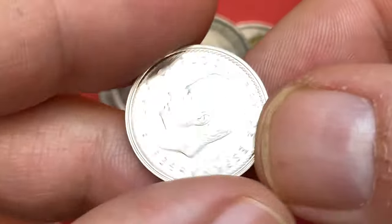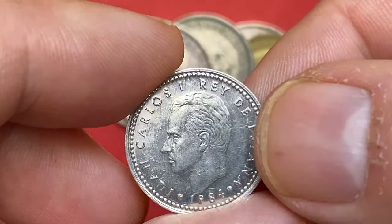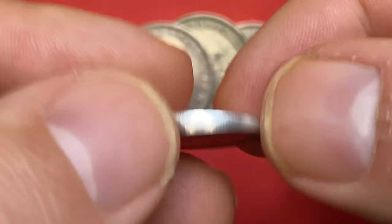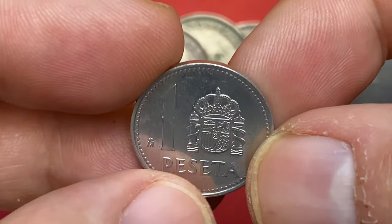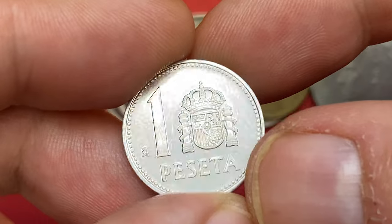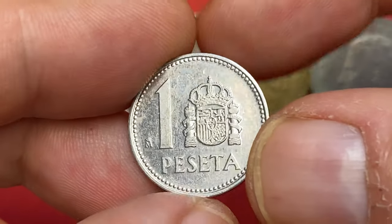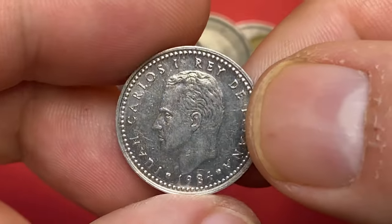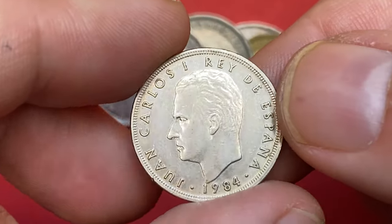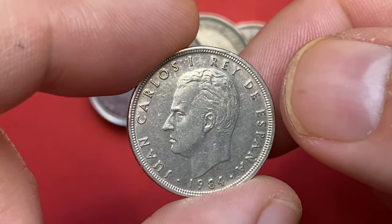1984 one peseta: this one also displays mirror-like surfaces and is probably a proof coin. Just pay attention to the vibrant glowing luster of these surfaces — the strike is immaculate. Worth $1.50 at MS-63 as per the NGC price guide. Moving to 1984 five pesetas, which is in circulated condition.